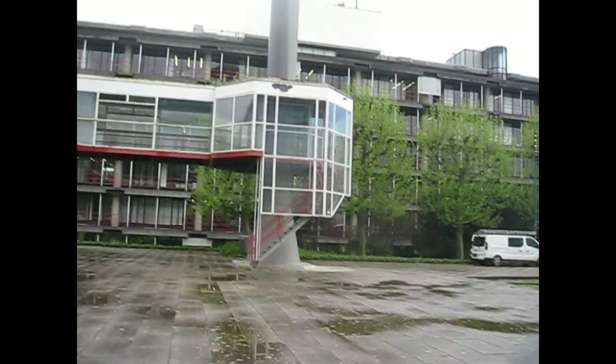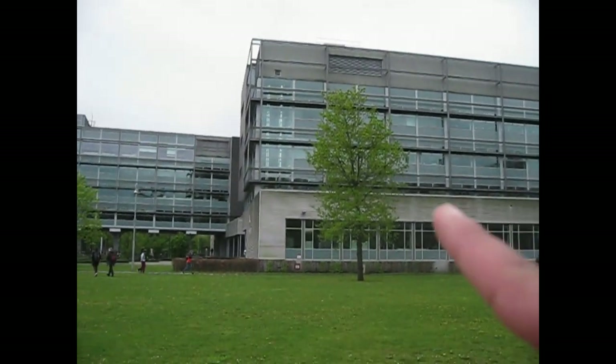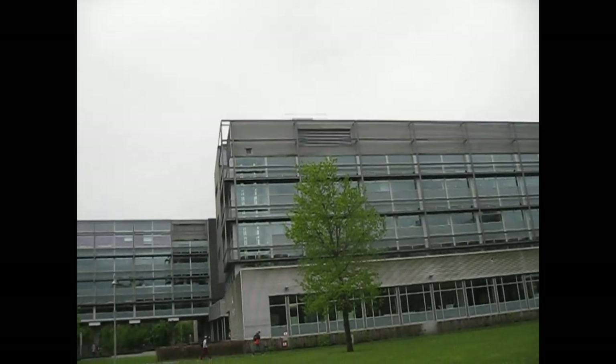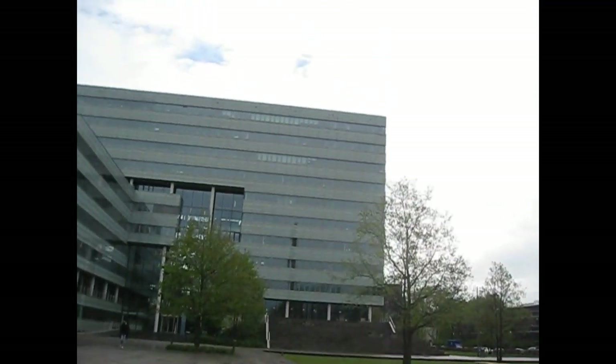I do know that on the other side is Gemini North, which is currently under construction. That building over there doesn't actually belong to TU/e at all — it's from the University of Applied Sciences Fontys. And right here we arrive at the Flux building.